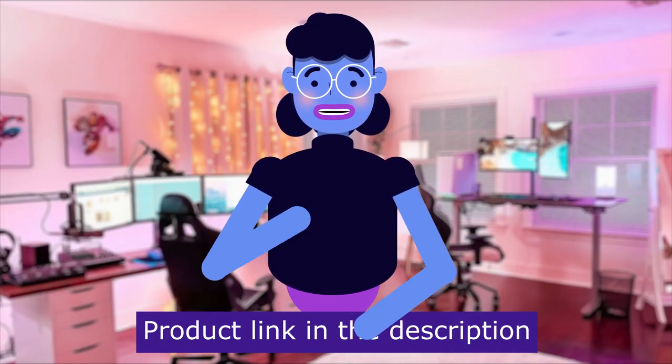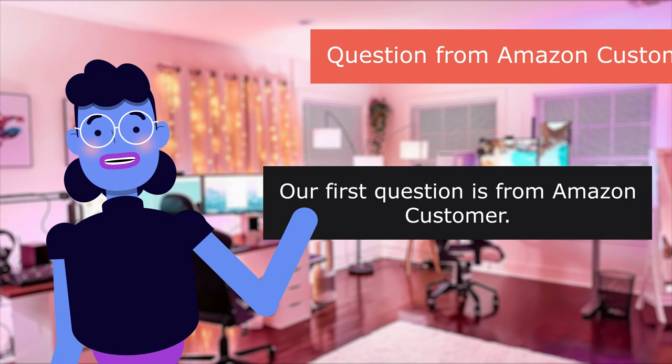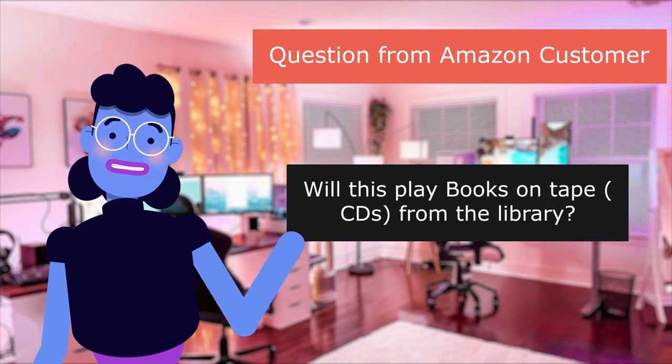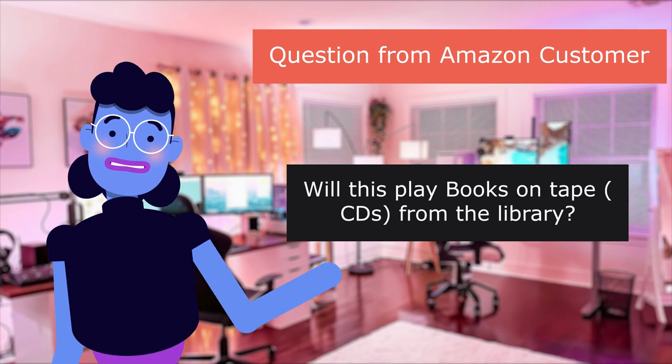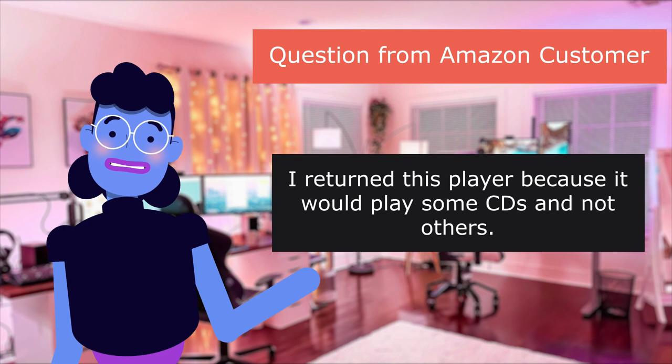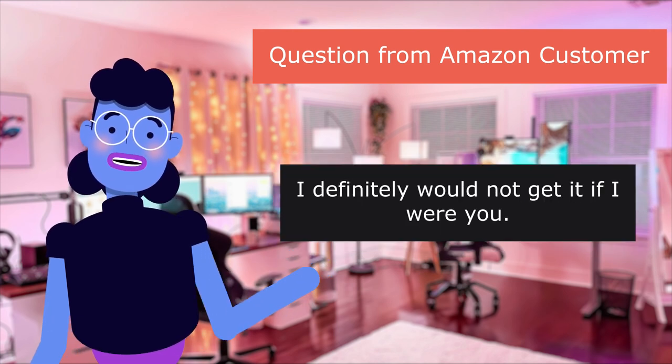Product linked in the description below. Our first question is from Amazon customer: Will this play books on tape CDs from the library? I returned this player because it would play some CDs and not others. I definitely would not get it if I were you.